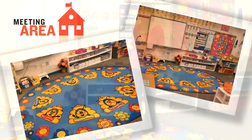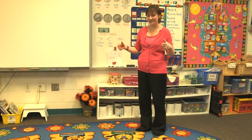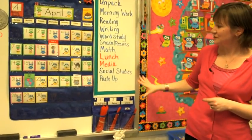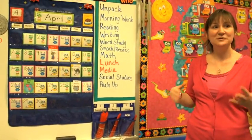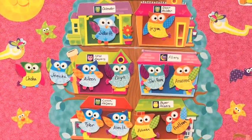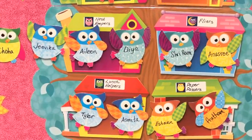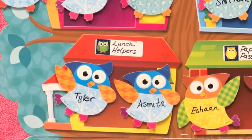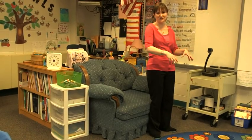This is our meeting area — it's really sort of our home base. First thing in the morning we come in and the kids gather here for the calendar. We really get to what we're doing for the day so they have an idea of what's coming. This is our job chart; they keep their jobs for a week so they know exactly what to do and what responsibilities they have. When it's time to read a story, I'll sit in the big comfy chair and they just turn their bodies this way and they will be ready to listen to the story.